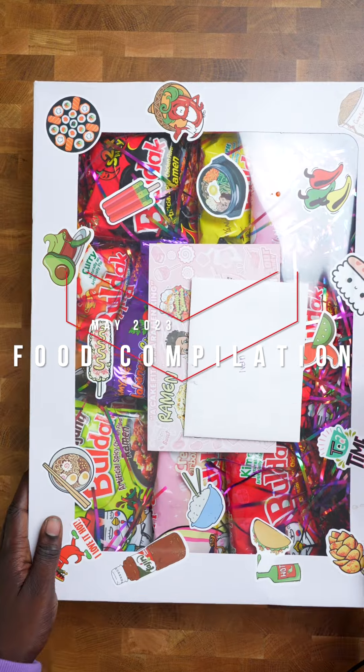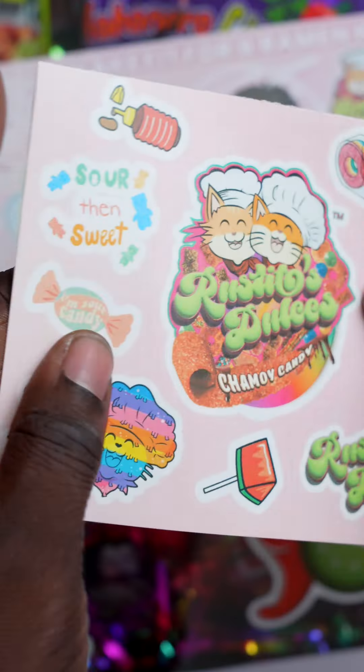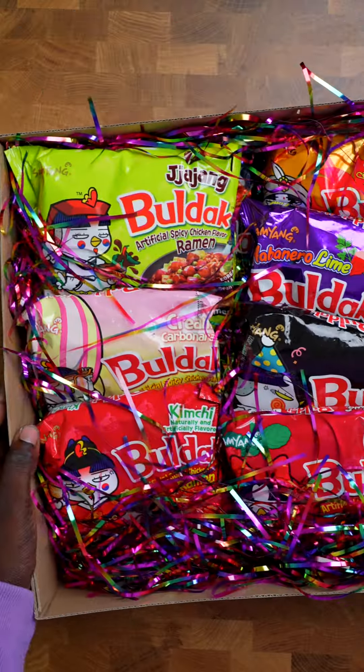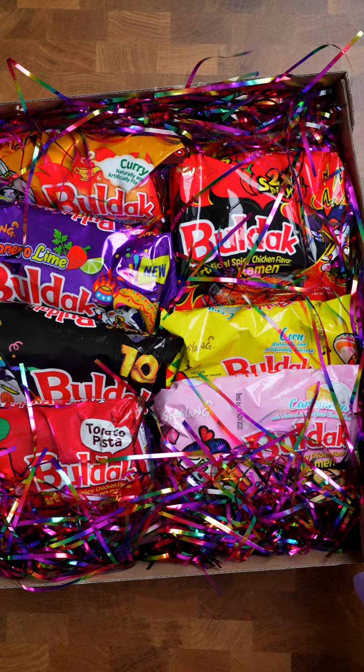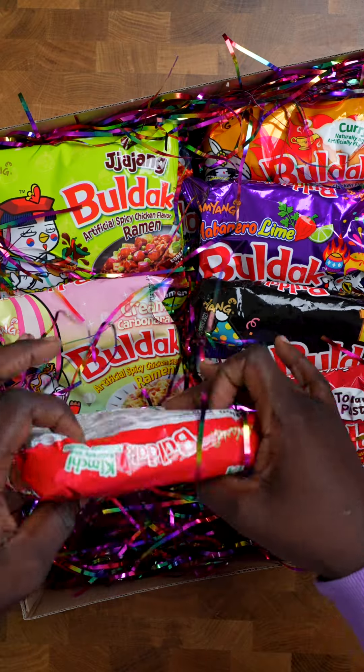Ram Fam, our good friends over here on TikTok sent us a ramen cake over here. Now would you look at this beautiful cake full of bulldog ramen over here. That's a lot of ramen right there, Ram Fam.